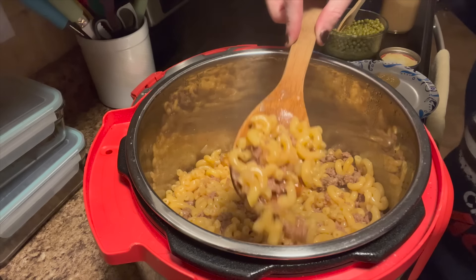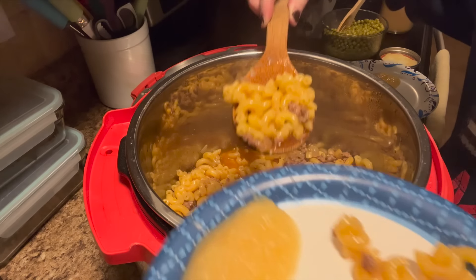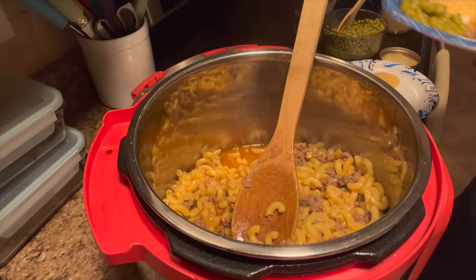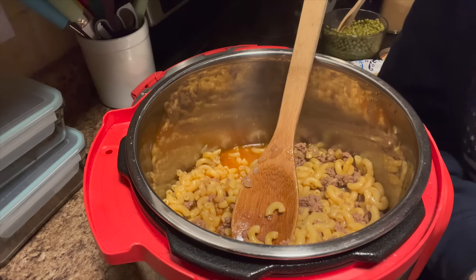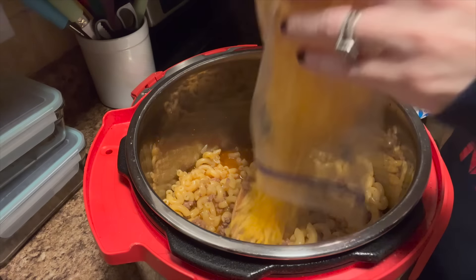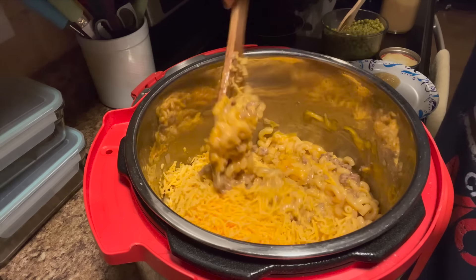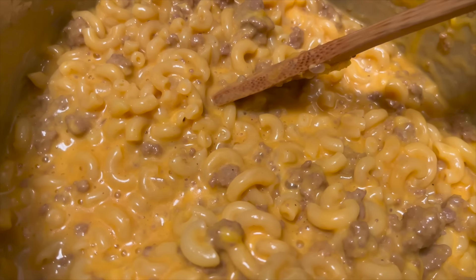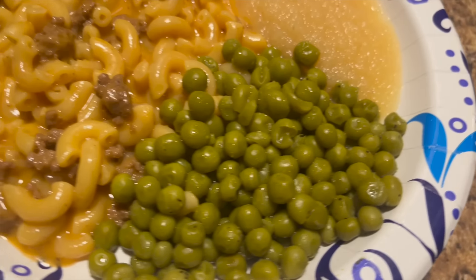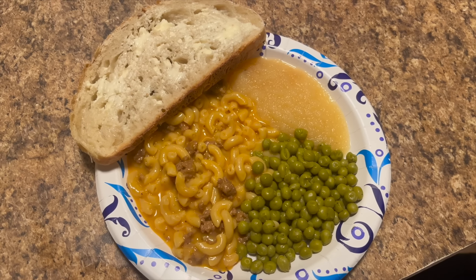Now we're going to release the pressure. I'm actually going to pull some of this out before I add the cheese for my one child who cannot have cheese. Then add two and a half cups of cheddar cheese. And that is homemade hamburger helper! Here is our dinner tonight — hamburger helper, applesauce, peas, and sourdough bread.